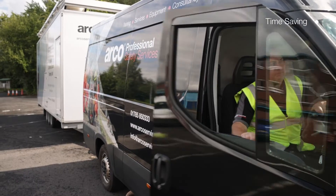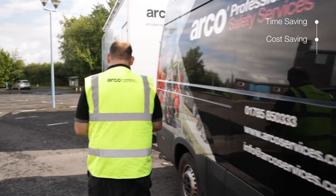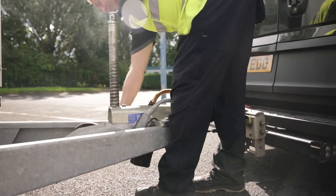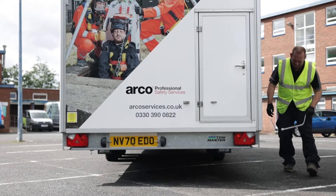Benefit from time and cost savings as trainee time away from site is minimized and there's no expense incurred by attending an external venue. With a 240 volt power supply, the self-sufficient units can be up and running within 20 minutes of arriving on site.